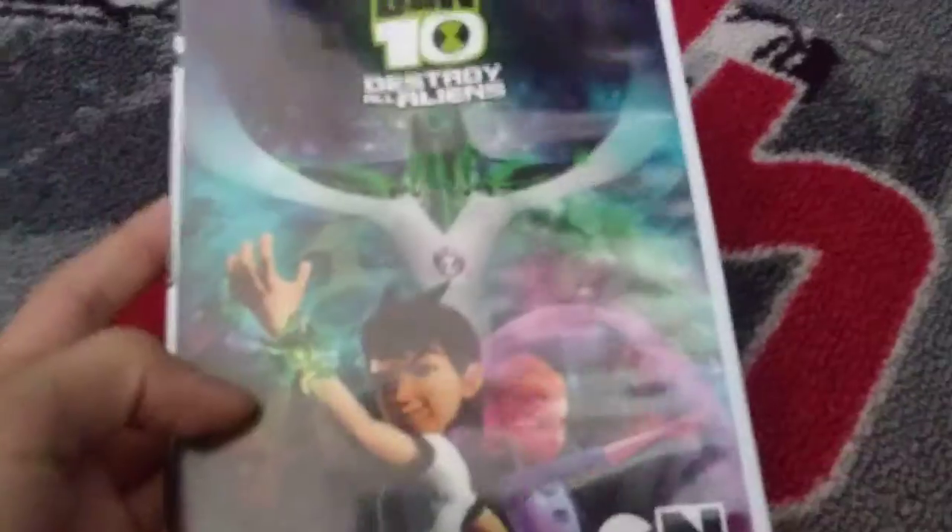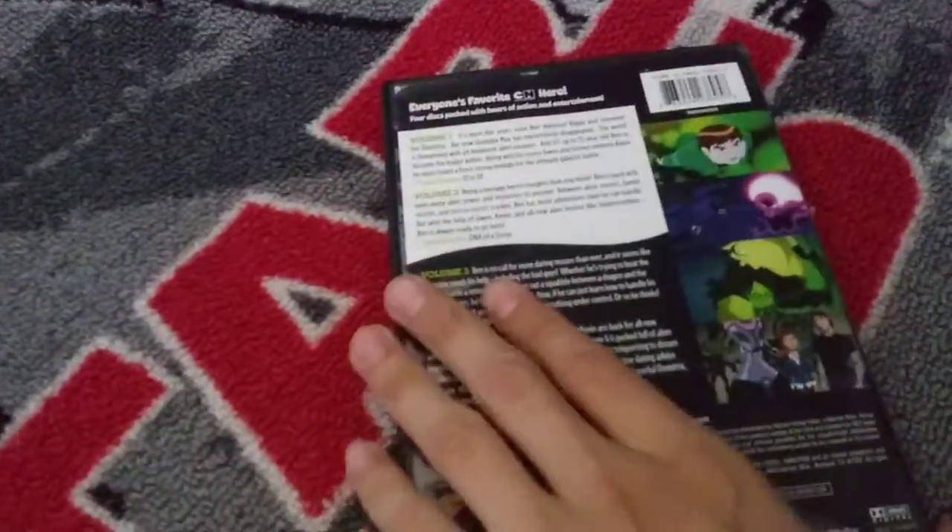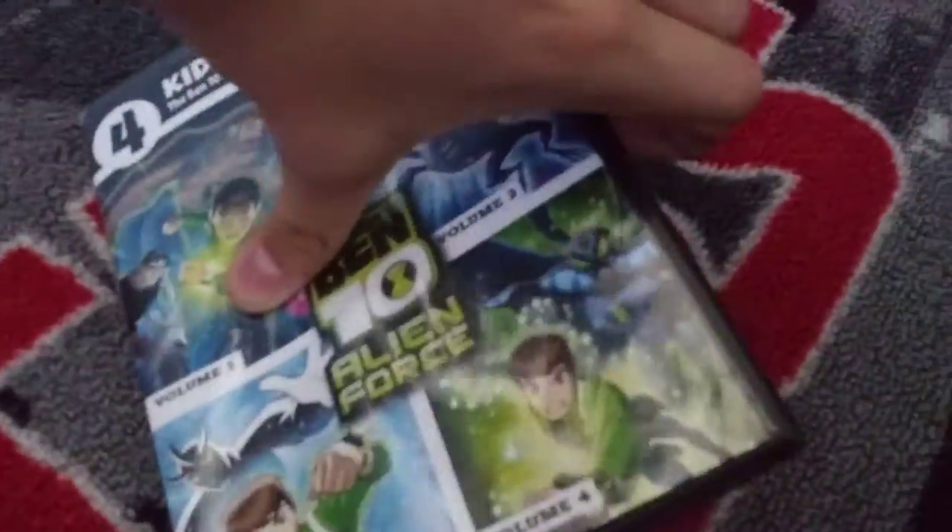One of my favorite Cartoon Network shows that I also grew up watching was Ben 10. I didn't have that many movies of them — I only have like five of them. This one is Ben 10: Destroy All Aliens. We have Ben 10: Alien Force — this is supposed to be season one. I do not have season two. It comes with four discs.